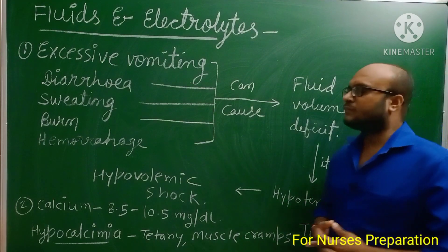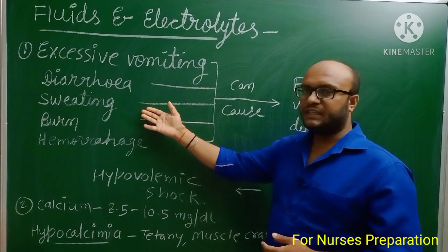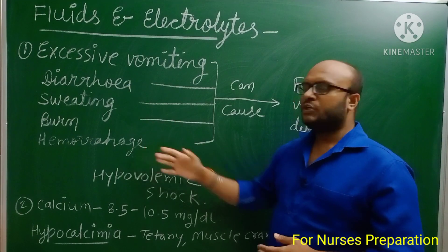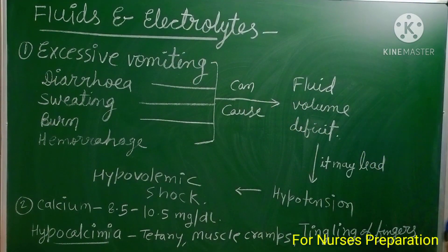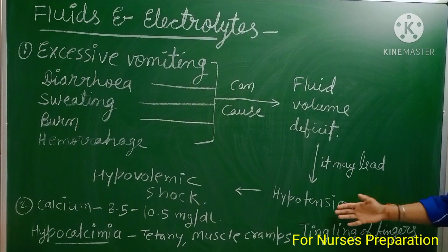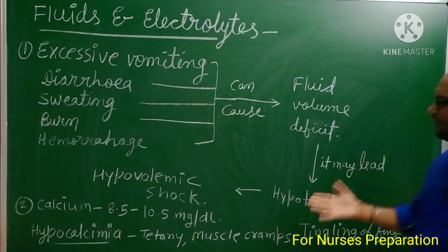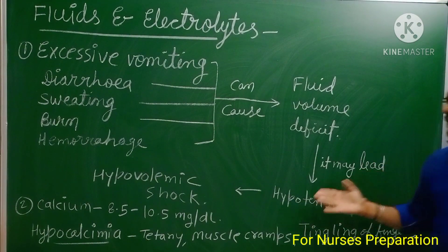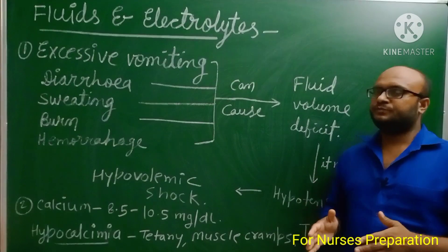Our first important point: if a person is suffering with excessive vomiting, diarrhea, sweating, burns, or hemorrhage due to any reason — whether from an accident or other cause — all these conditions lead to fluid volume deficit, meaning decreased fluid volume. This leads to hypotension (decreased blood pressure). If not treated early, the person may go into hypovolemic shock, which is a very critical state.